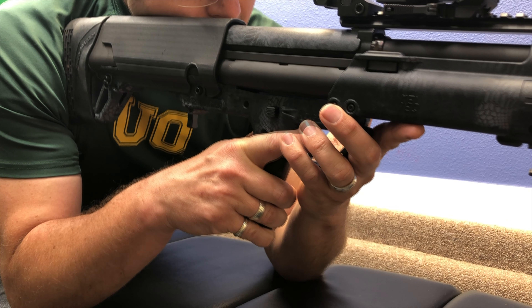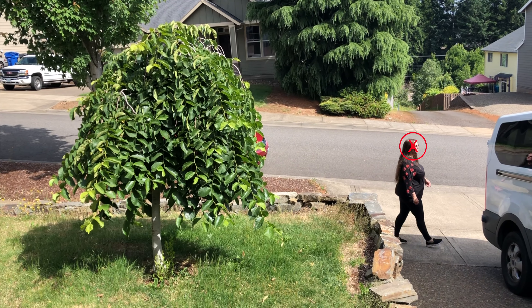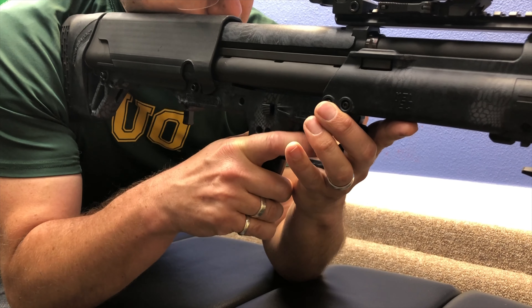Definite threat. Moving to take the shot. Don't take the shot. I'm taking the shot. You'll thank me when I've done it. Definite threat. Don't take the shot. I'm taking it. Shot taken. Target down. Move in CQB.